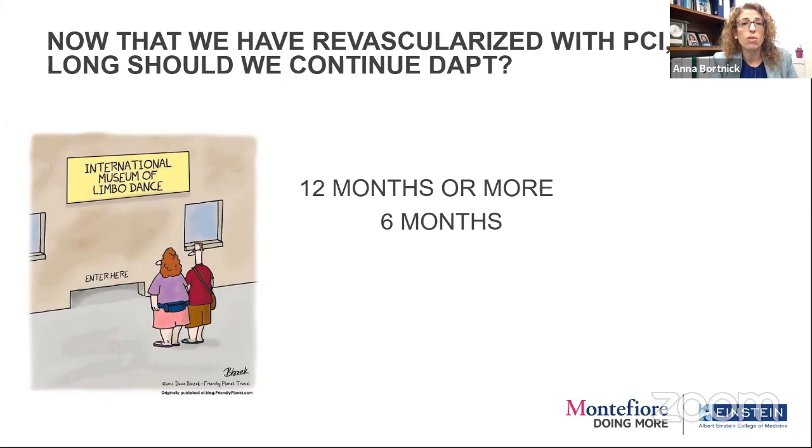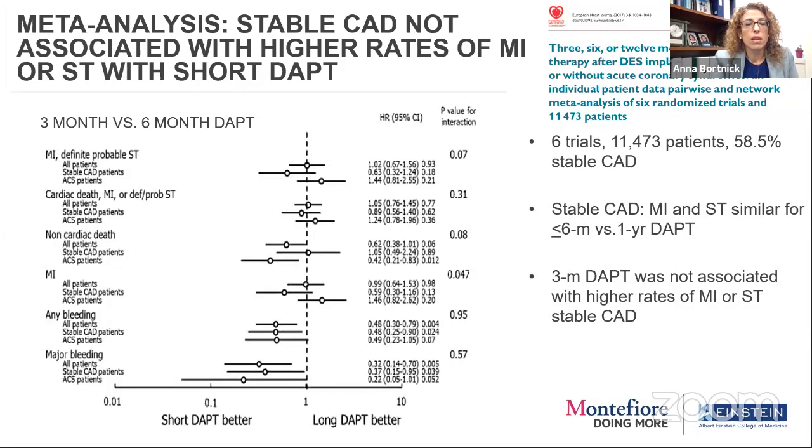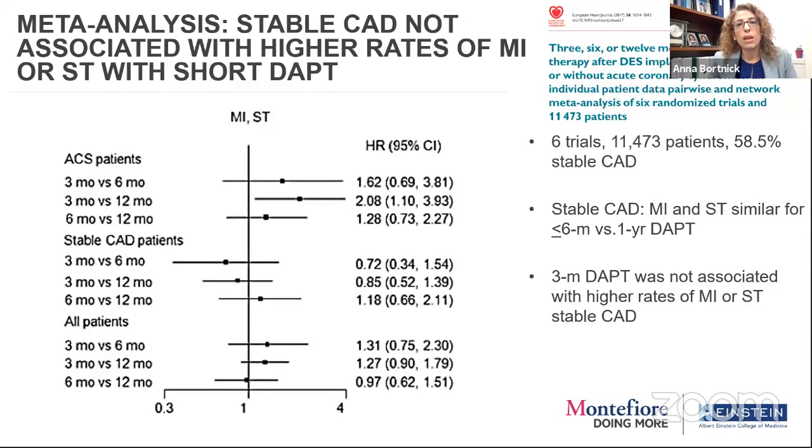Now that we've revascularized, how long do we continue DAPT? How low can we go? A meta-analysis looked at six trials, 11,000 patients, over half with stable coronary disease, comparing six months versus one year. Bleeding is better with less exposure to antiplatelet therapies, and they don't seem to be risking more MI or stent clotting. That's also borne out to three months. The three-month dual antiplatelet was not associated with a higher rate of MI or stent thrombosis in the stable group.